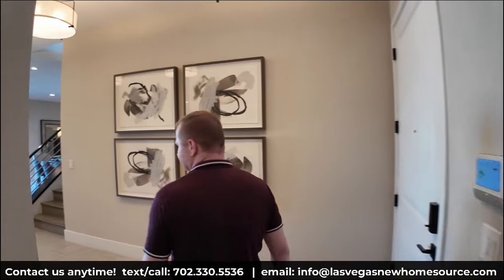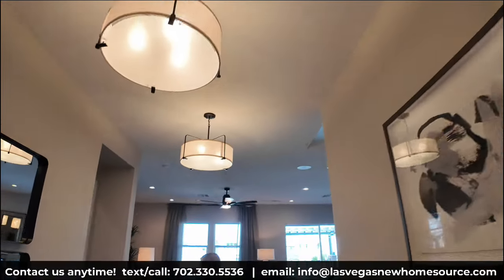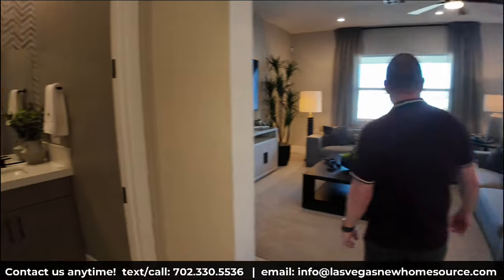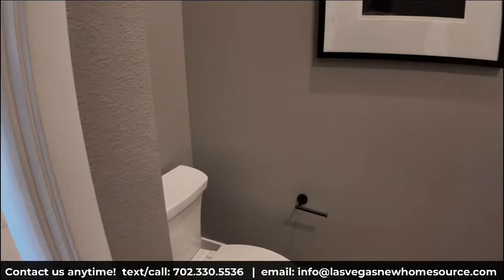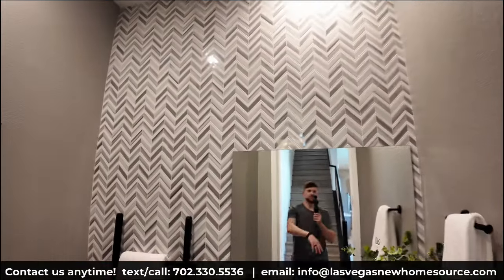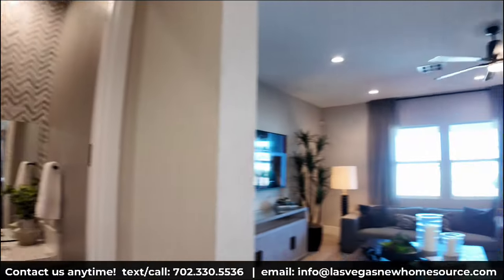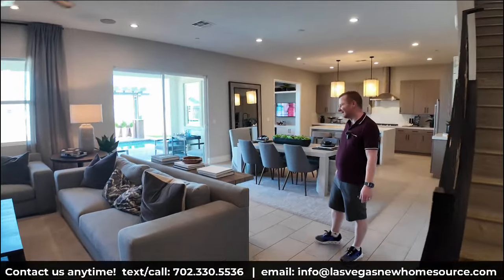It could work as a guest bedroom too. Coming across this way, there's also a half bathroom. The toilet is kind of tucked over here on the left, there are some nice accent wall touches in the back. The mirror does seem a bit small — it's an interesting design choice.